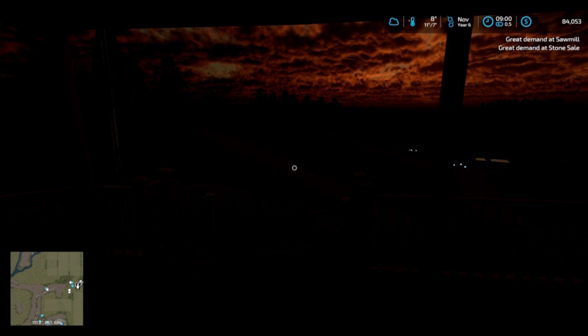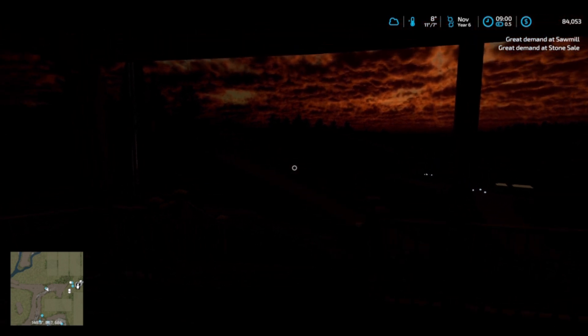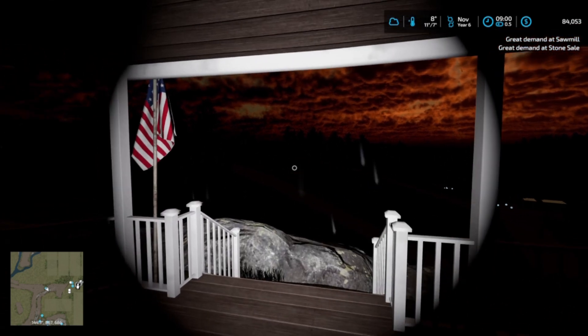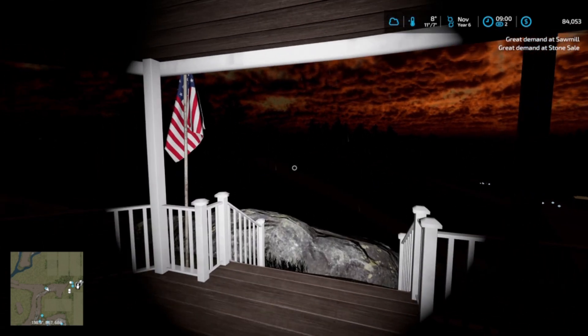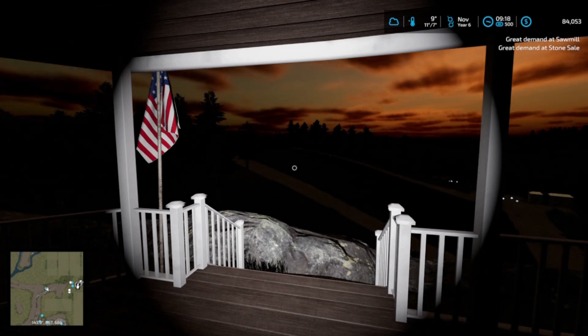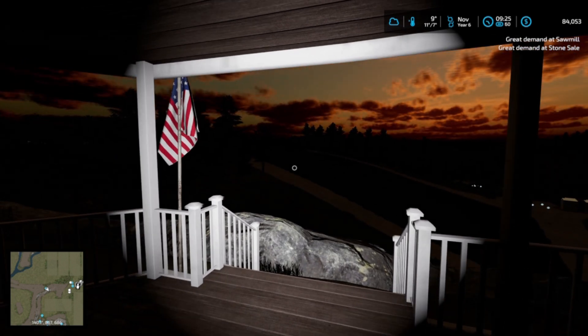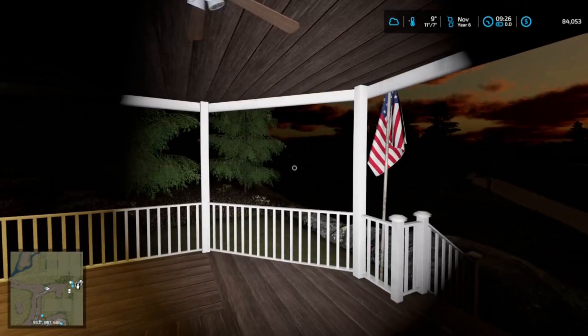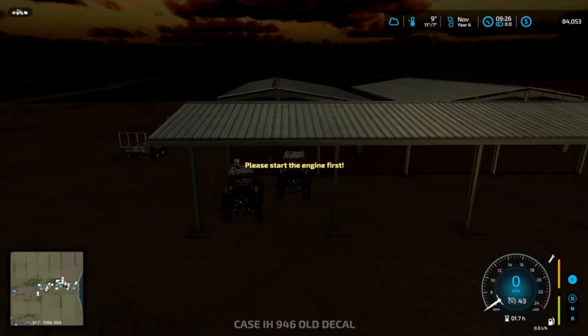Welcome back to a dull, dreary and currently wet November morning. I think I'm just gonna stand here and watch the world go by. Okay, so 25 minutes later we have nice dry conditions, so let's have a look.